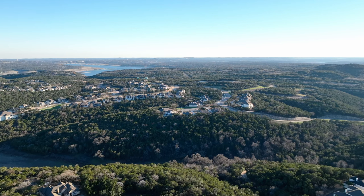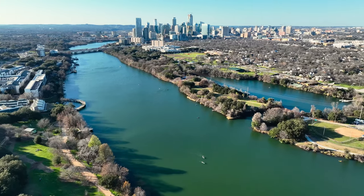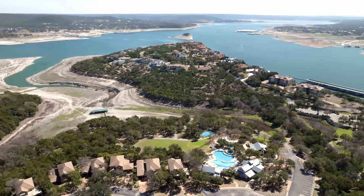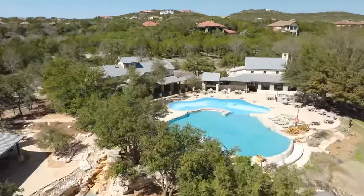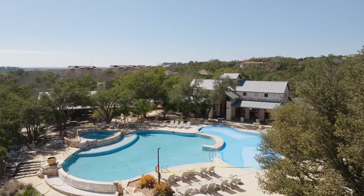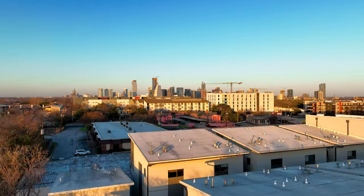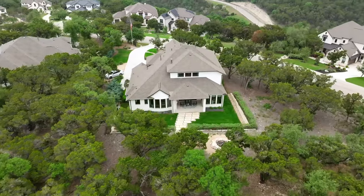On the north shore of Lake Travis, let's talk about the location first. Jonestown and Lago Vista might sound really far from the city, but the reality is you're only about 12 miles to tons of shopping and restaurants in Cedar Park at the 1890 Ranch Shopping Center. You also have a local grocery store and restaurants in Lago Vista just a few minutes away. This neighborhood is also just about 30 minutes to the Domain and all the major tech employers in North Austin — making it a great primary residence or vacation home.